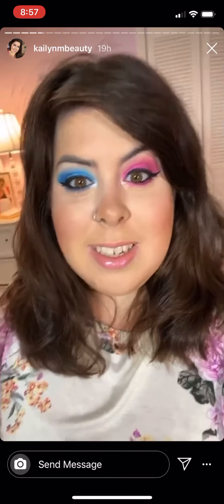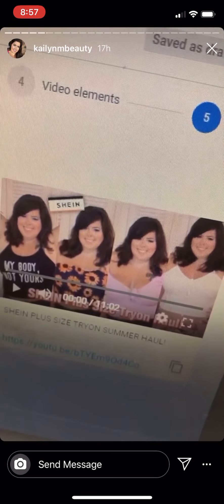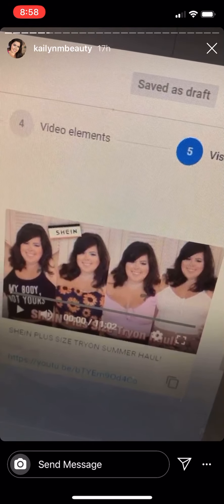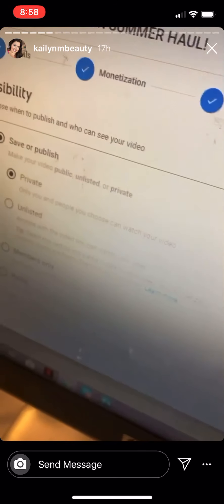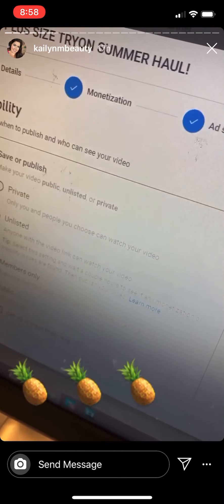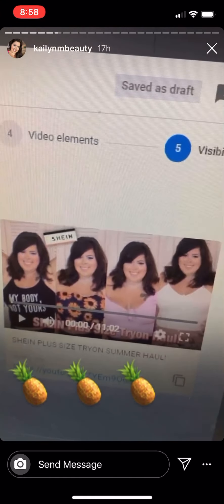I'm so excited for you guys to see them — brand new video going live, it's a Shein try-on clothing haul. I love everything in the video, it's all so cute and I'm obsessed with the clothes. Make sure you comment, give a thumbs up, leave this emoji if you're from the Instagram fam. I love you guys so much — if you have any questions send me a message.